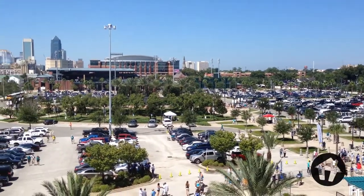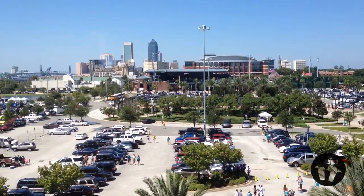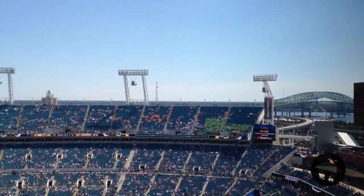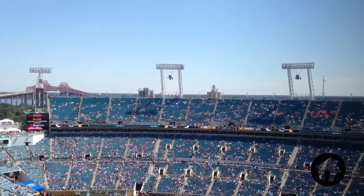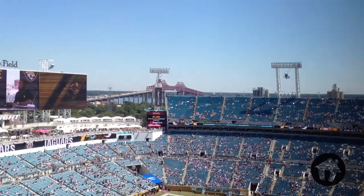Their stadium is located downtown on the St. Johns River, and from their seats fans not only get a great view of the game, which is what they came for, but an amazing panorama of the water and bridges that converge into downtown.